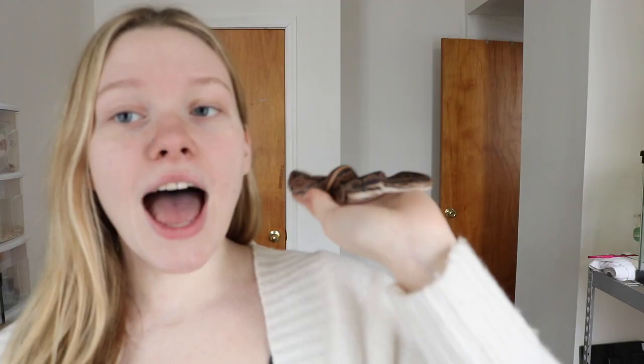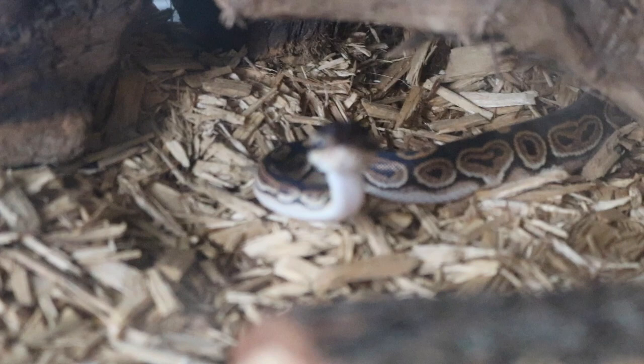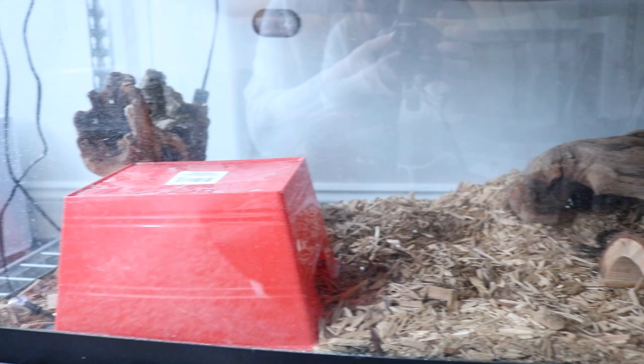I don't want to use the shallow tub boxes because I just don't like the way it looks and they can't see out of it, but maybe it's better for them. I've also upgraded her tank so now she has a lot more to climb on and more hiding spots. But for now we are stuck with a towel on top of it until I find a better solution or get her a different tank that doesn't have so much ventilation.